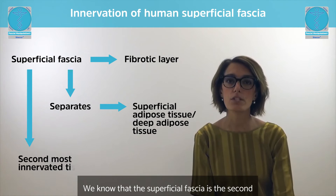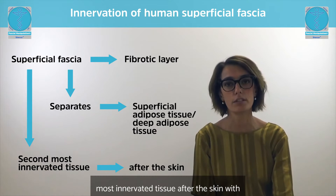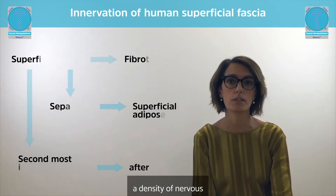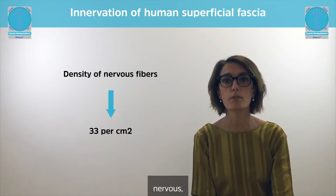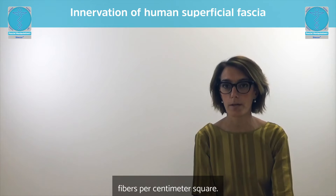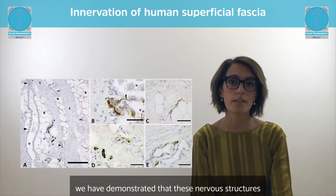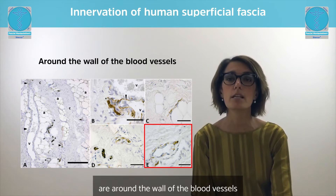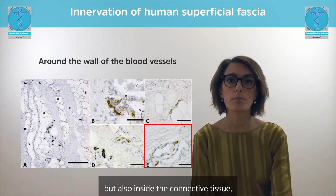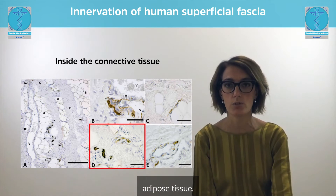We know that the superficial fascia is the second most innervated tissue after the skin, with a density of nervous fibers equal to 33 nervous fibers per centimeter square. Furthermore, we have demonstrated that these nervous structures are around the wall of the blood vessels, near the adipocytes, but also inside the connective tissue in the middle of the fibro-adipose tissue.